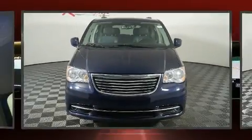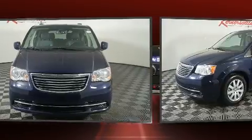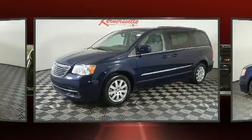Here's a great deal on a 2015 Chrysler Town & Country. This 7-passenger van still has fewer than 70,000 miles.